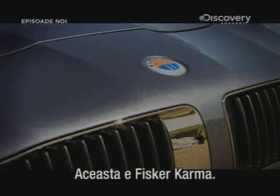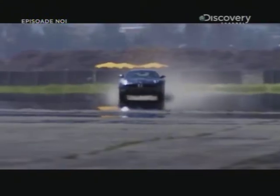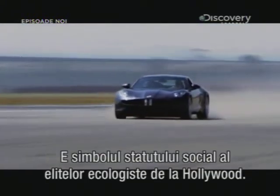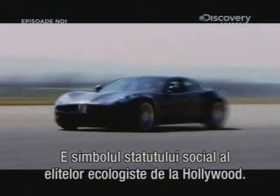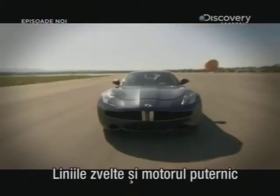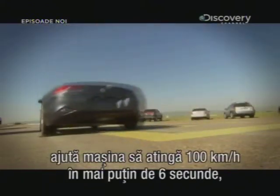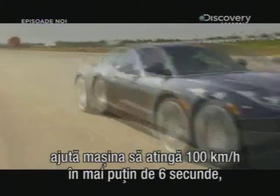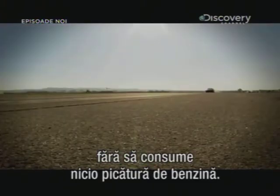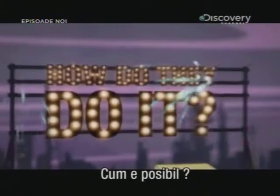This is the Fisker Karma. It's designed to be the ultimate status symbol for Hollywood's green elite. With its sleek lines and powerful engine, it can blast from 0 to 60 in under 6 seconds, without burning a single drop of petrol. So, how do they do it?